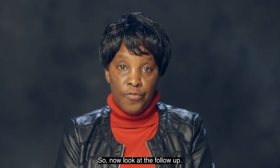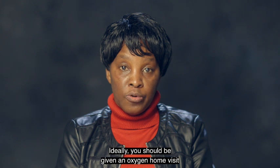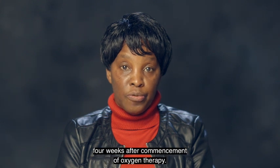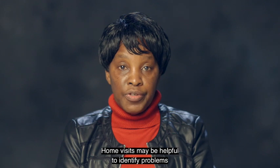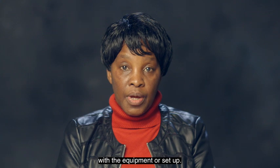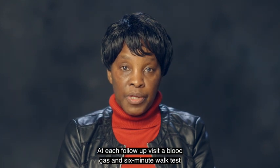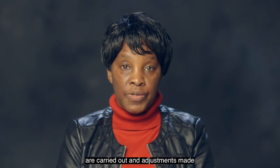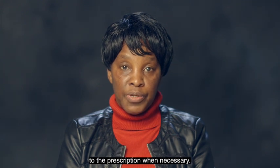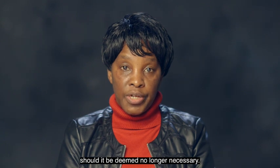Now let's look at follow-up. Follow-up will depend on your condition. Ideally, you should be given an oxygen home visit four weeks after commencement of your oxygen therapy. Home visits may be helpful to identify problems with equipment or setup. Another follow-up is recommended at three, six, and twelve months. At each follow-up visit, a blood gas and six-minute walk test are carried out and adjustments made to the prescription when necessary. In some cases, oxygen can be discontinued should it be deemed no longer necessary.